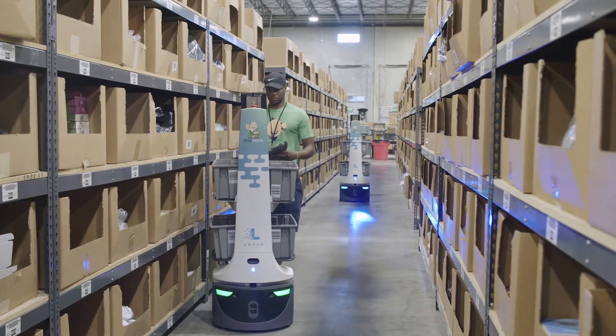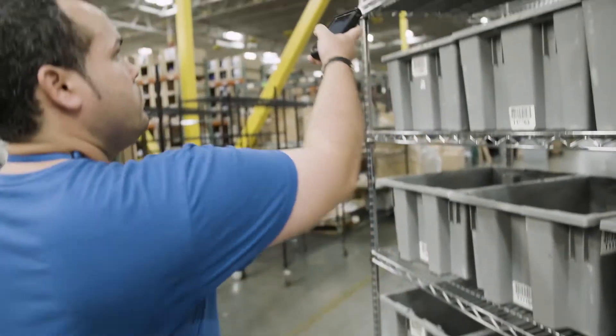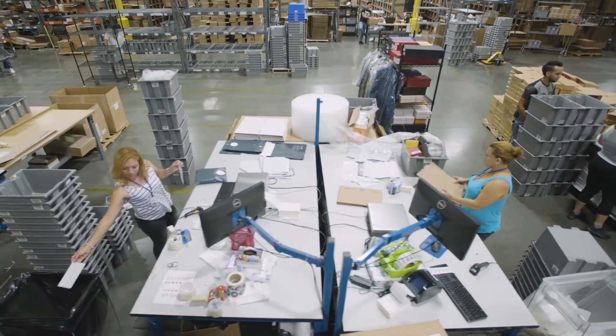Locus works well with our Manhattan system. It drops the orders in the right priority for us to pick them. Locus does a lot of work for us that used to be a manual process.